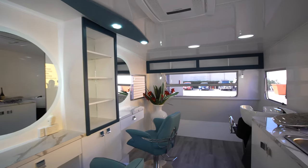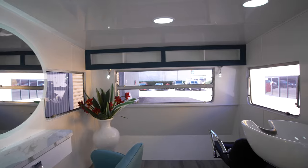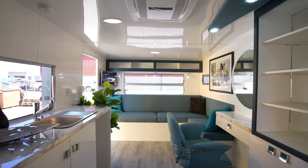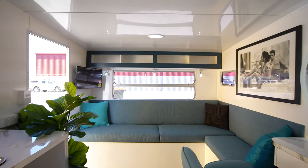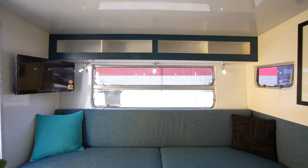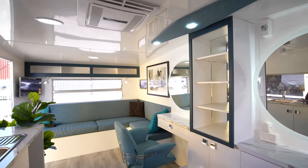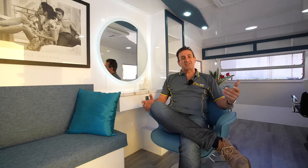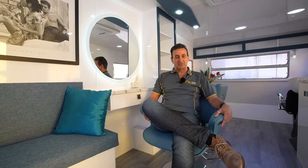So there you have it folks — an old 1975 Viscount Royal caravan has come out of a cobwebbed, dusty backyard and found a new purpose. The caravan is now ready to start work, either from home or mobile. It has its own hot water system, water supply, and power supply. At Oz Caravan World, we absolutely love the opportunity to take an old van like this and create new life for it — give it a second chance to reinvent itself.